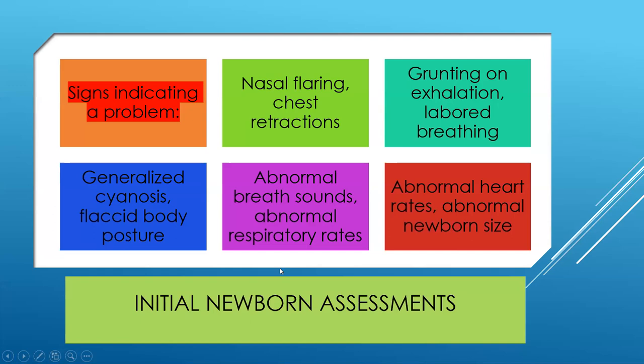Our initial newborn assessment is the most thorough one we'll do. Every subsequent assessment after that looks at fewer factors. Signs that we might have a problem include nasal flaring, chest retractions, grunting, labored breathing, central cyanosis, flaccid body posture, abnormal breath sounds, abnormal respiratory rates, abnormal heart rate, and abnormal newborn size. Sometimes the initial respiratory rate can be a little high as they work some fluid out, but in the first hour it should come down to the normal range of 30 to 60.